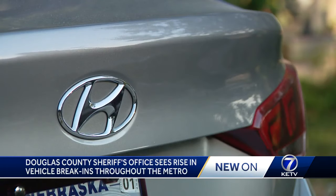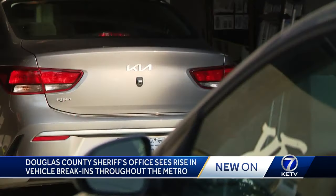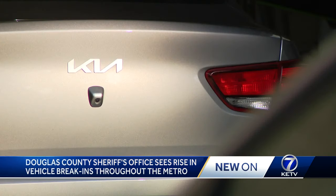I went to go get in my car about seven o'clock and everything was all over my car. My car is normally pretty clean. Uber driver Anthony Kellen, one of the victims, says thankfully his windows were not smashed in and only spare change was stolen from his Kia.